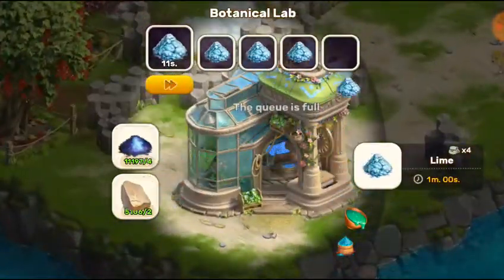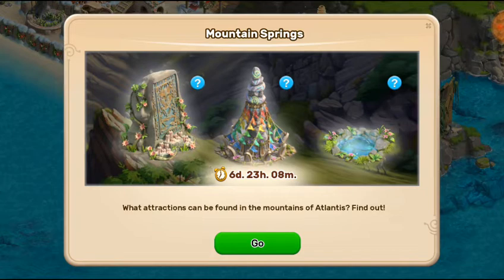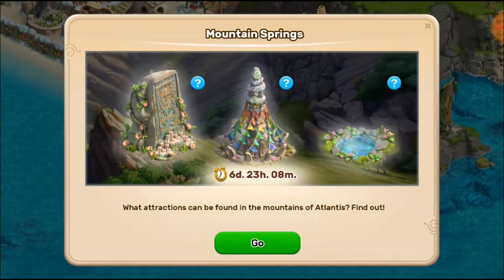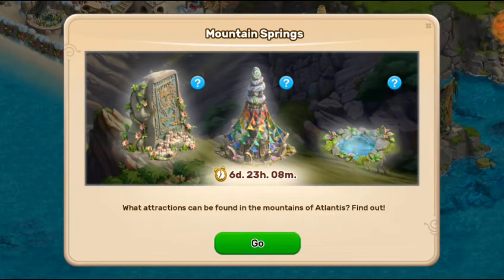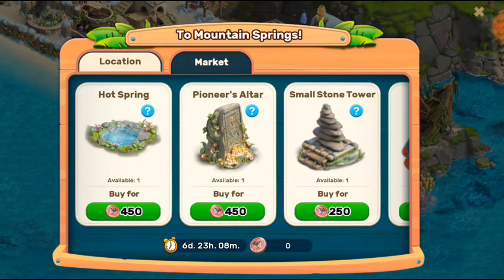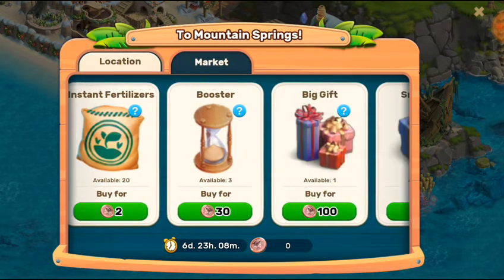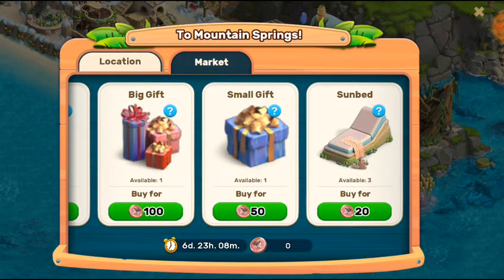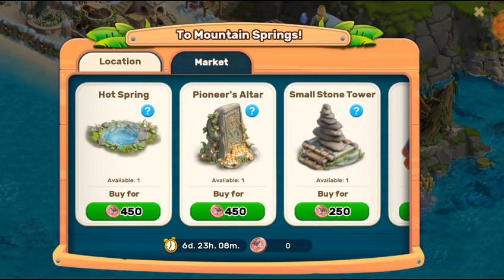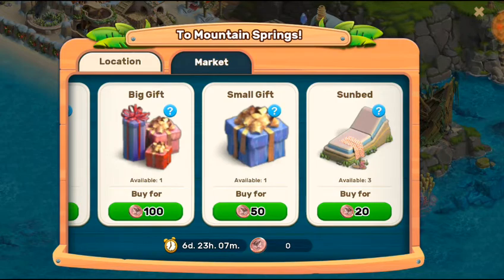Let's start this Mountain Spring event. Let me go to the market — here you're going to see a Mountain Spring image. In the market there's a hot spring, pioneer altar, small stone tower, dynamite, instant fertilizer booster, big gifts, small gifts, and sun bed. You need mountain coins — items cost 54, 52, 20, 50, 15, 52, 30, and 150 coins, and 20 coins for three sun beds.